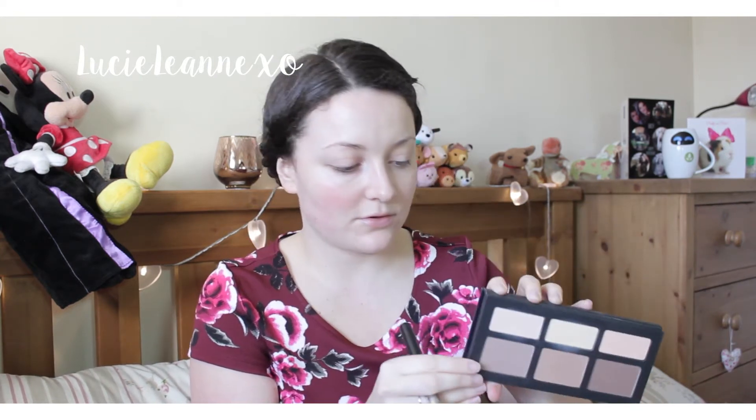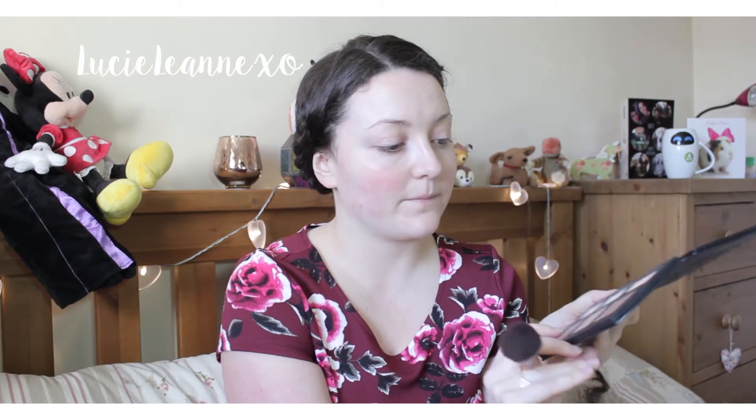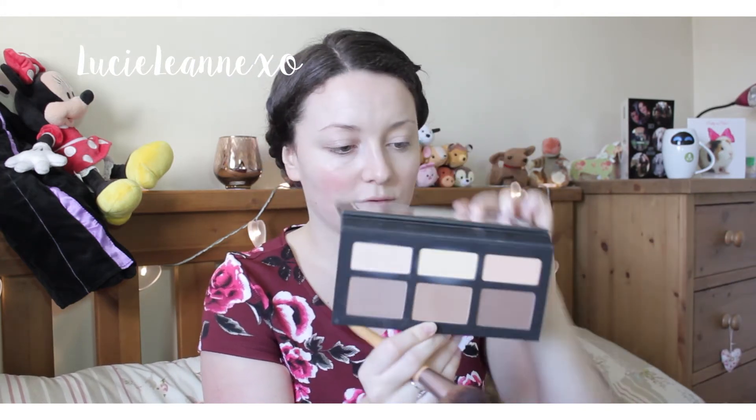Now I'm going in to do some contouring using my Kat Von D Shade and Light palette. I like to use the shade called Somber to contour. Because I'm trying to make this quite a dramatic look, I'm also going to use a shade in the center just to darken up my contour slightly. Before moving on to my eyes, I'm doing some setting with a powder called Lucid.